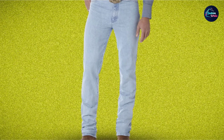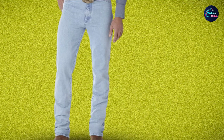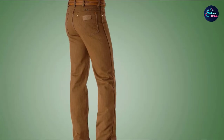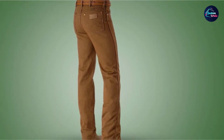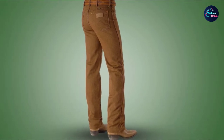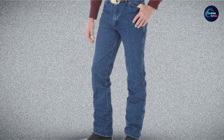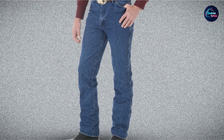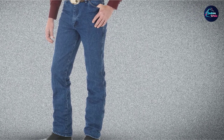Wrangler Men's 936 Cowboy Cut Slim Fit Jeans is one of the most impressive names when you need to look for jeans to wear with cowboy boots. First of all, I like the material — 100% cotton. This means that you can wear them all day comfortably because the material is breathable. Besides the comfort they provide, the durable heavyweight cotton combined with felled seams gives these jeans great durability and tear resistance.